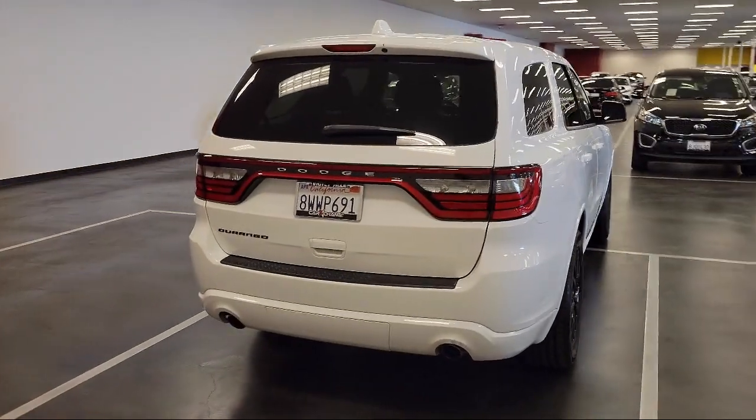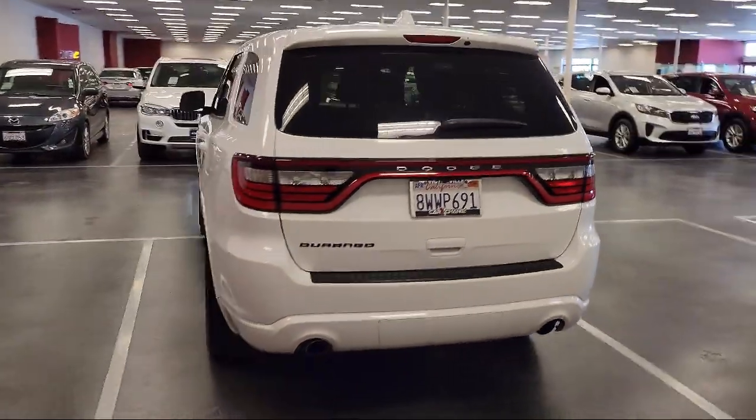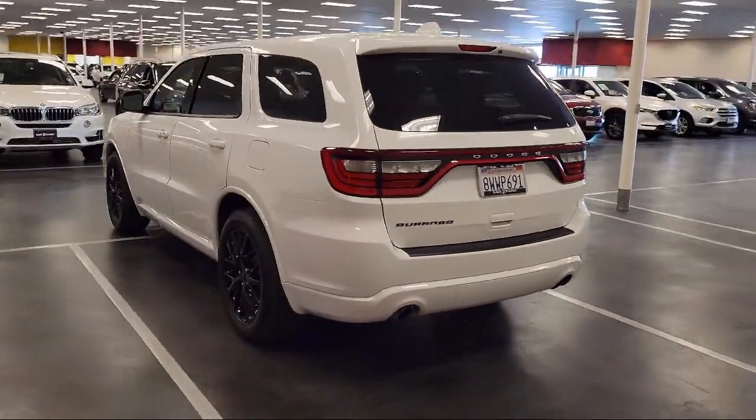It also features leather suede bucket seats and quick order package 23B, and has less than 60,000 miles on the odometer.